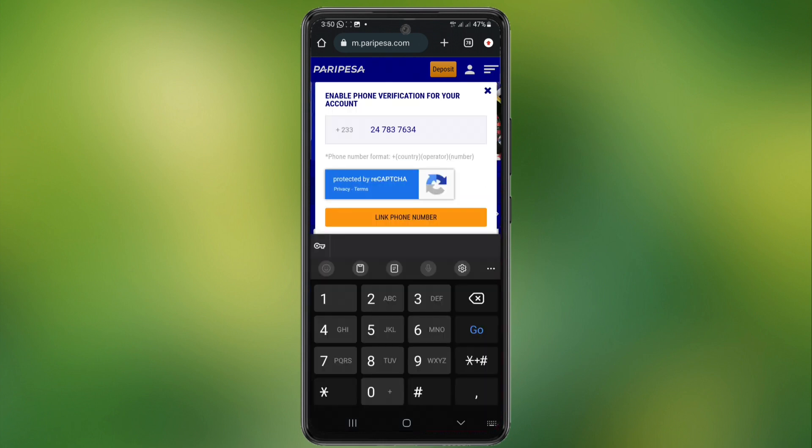Now, you have to enable phone verification for your account. Type in your phone number to link up. A code will be sent to your phone number. Copy and paste it here and activate.